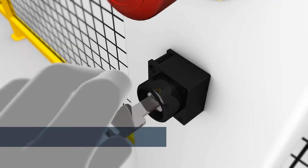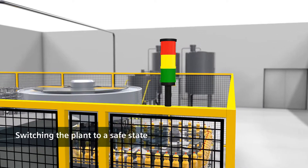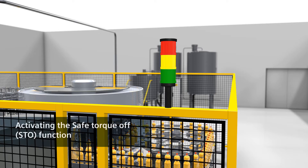This is done by switching manually to service mode. Only when the plant is in service mode, the Safe Startup Disable is activated via STO — Safe Torque Off.